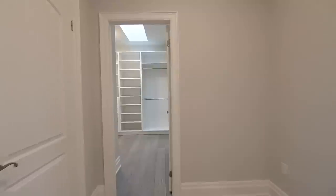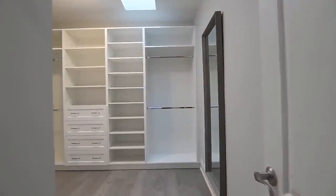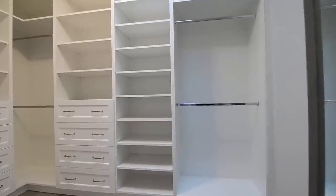Its walk-in closet has a skylight for natural brightness, custom cabinetry, and a dressing mirror.